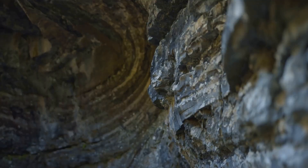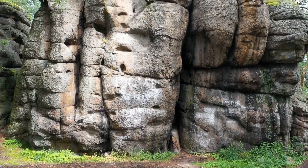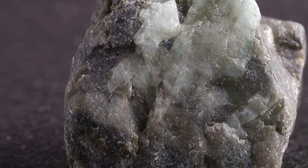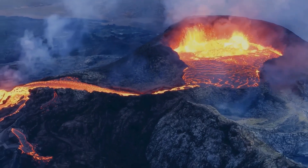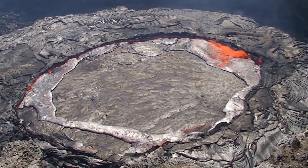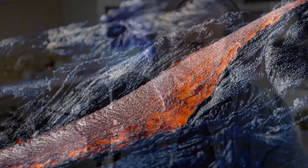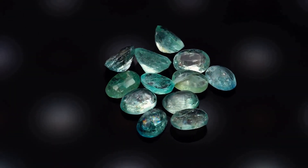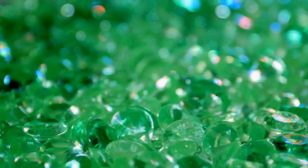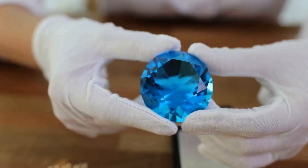What is it about emeralds that has captivated humanity for millennia? Perhaps it's their connection to nature — that vibrant green hue evokes lush forests, rolling hills, and the life-giving force of the natural world. Or maybe it's their rarity: fine emeralds are incredibly scarce, making owning one like owning a piece of earth's history. Whatever the reason, emeralds continue to fascinate as a symbol of hope, prosperity, and the enduring power of nature.